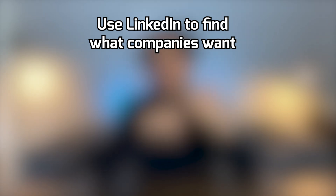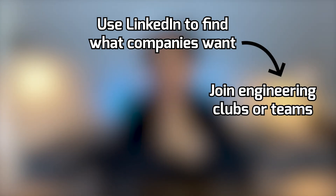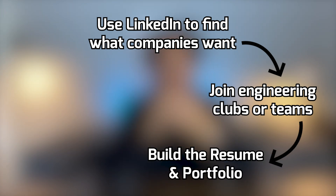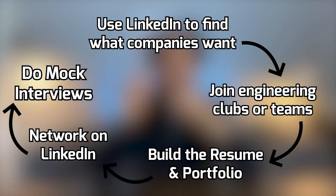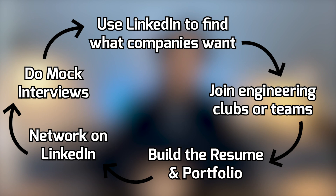To summarize everything: one, go on LinkedIn to find the experience you need for the jobs you want. Two, join engineering clubs and teams at your school to build that experience. Three, put that experience on your resume and portfolio. Four, message people on LinkedIn who are where you want to be to build connections. And five, do mock interviews. With these five steps checked off, I'm confident you'll be able to get internships at your dream company. When you do — because I'm really confident that you will — message me on Instagram. And remember, rejection is part of the process. You just need one job offer.